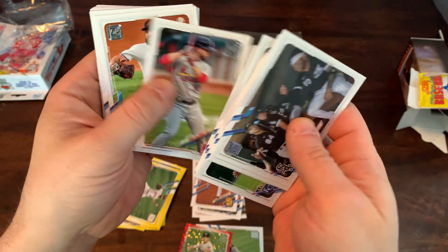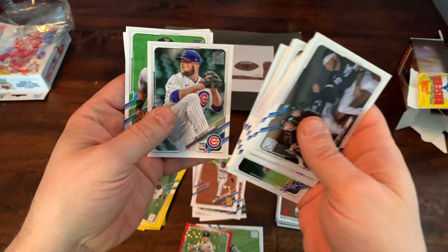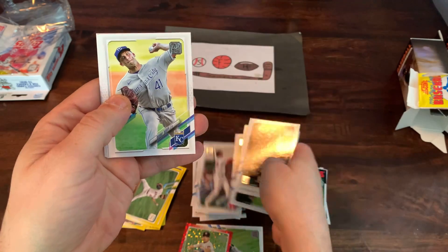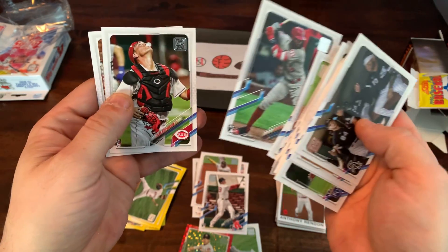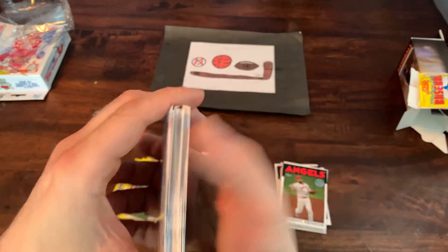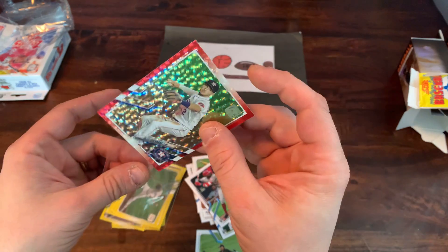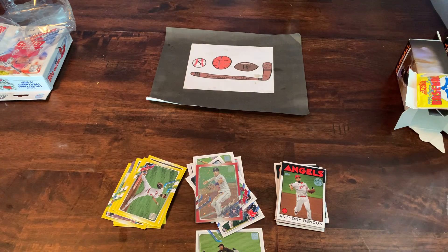Mookie Betts. Paul DeJong. Luke Weaver. Getting down to the end. Bobby Dalbec — probably not in the top. There's Joe Adell — Joe Adell's top rookie card. And Eddie Alvarez. Second pack, more hanger — definitely better than the first. Got some of the good rookies, got this Bregman out of 199. But that's it for today.